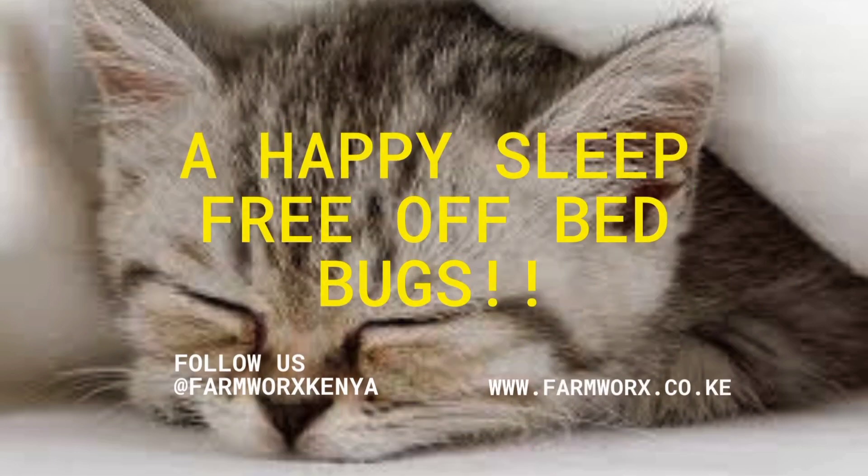Now that you've known the 10 most effective insecticides for permanent eradication of bedbugs, you can now enjoy a happy sleep, free of bedbugs.